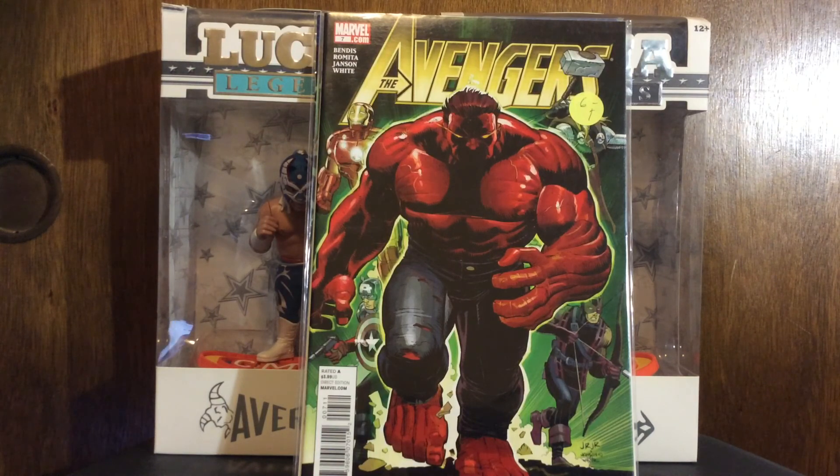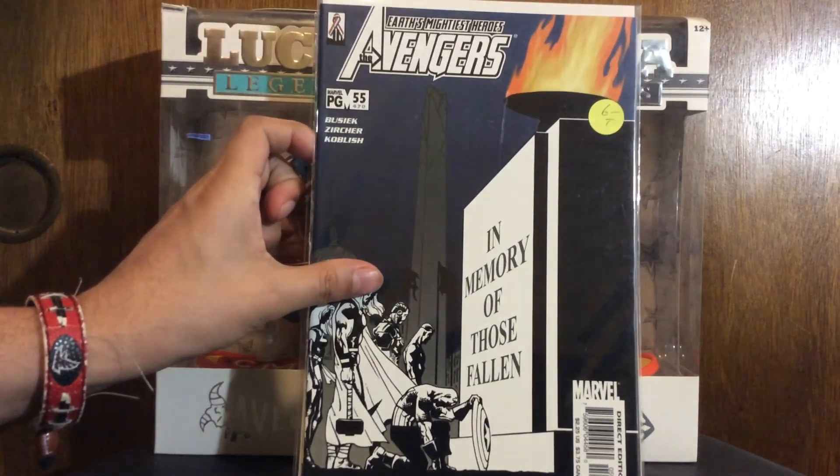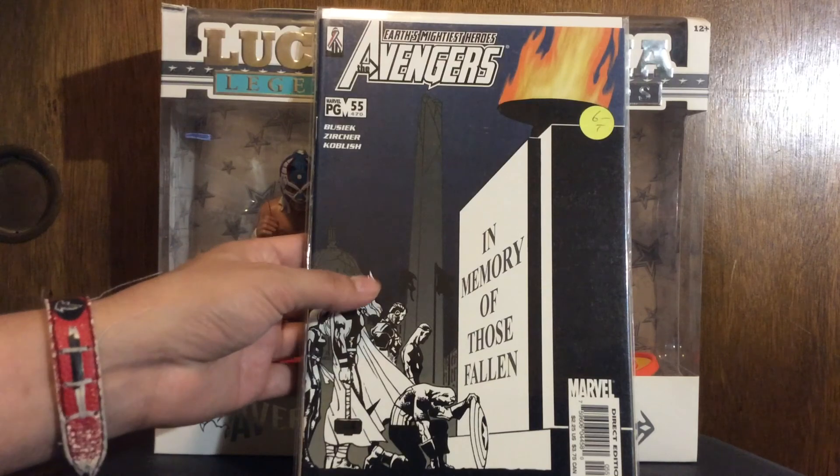Run filler - Avengers 55, right after the Kang Dynasty. I only need a couple more issues of that, and a couple more out of the Disassembled story, and then I'll have that run completed - the issues I want anyway.